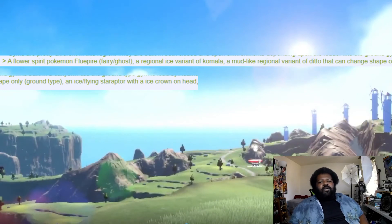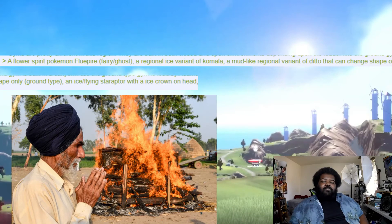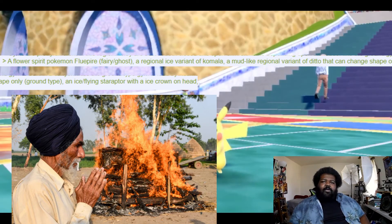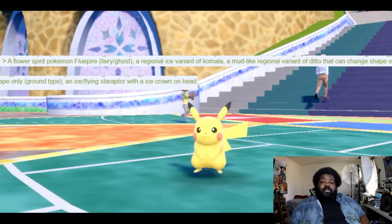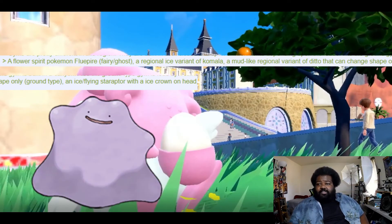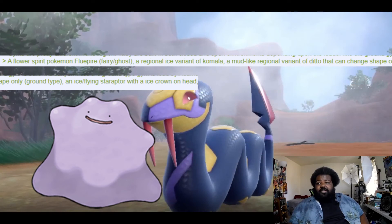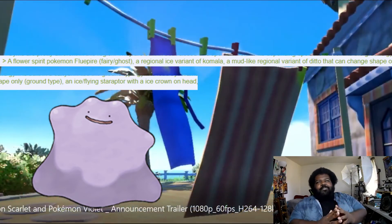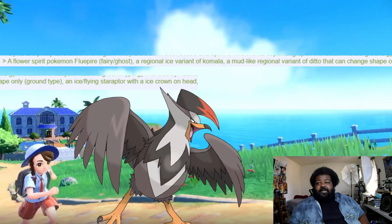There's a flower spirit Pokémon called Flupyre — Fairy/Ghost type. Wait, if pyre is in the name, why not Fire type? A pyre is a bonfire, so Fairy/Fire would make more sense, but okay. There's also a regional Ice variant of Komala, the koala Pokémon, and a mud-like regional variant of Ditto that can change shape but stays Ground type only — which is interesting, though it defeats the purpose a bit since it won't change typing.